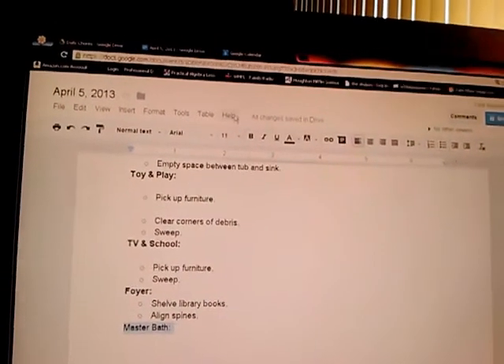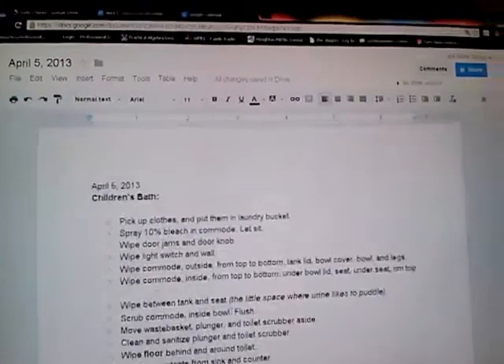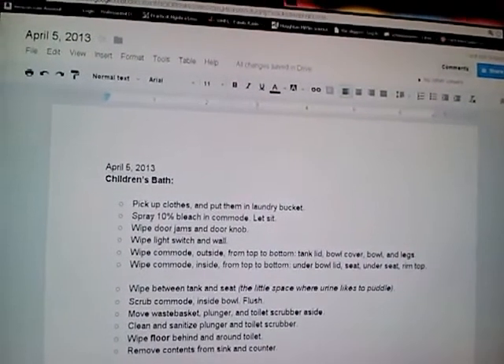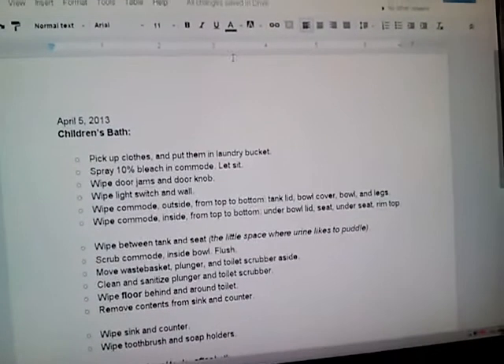The rooms are bolded — that's just the format I like to follow. Then we print this out, we put it on the refrigerator, and everybody gets a chore done — or two, or four, or nine.